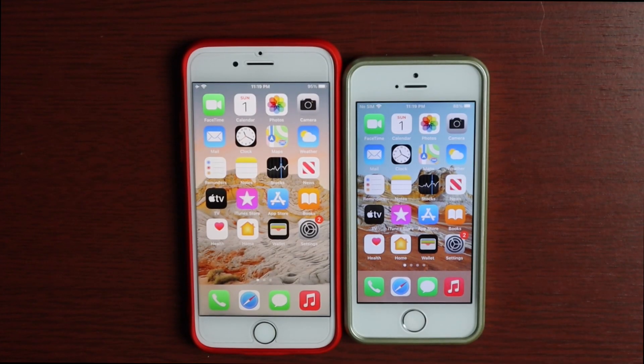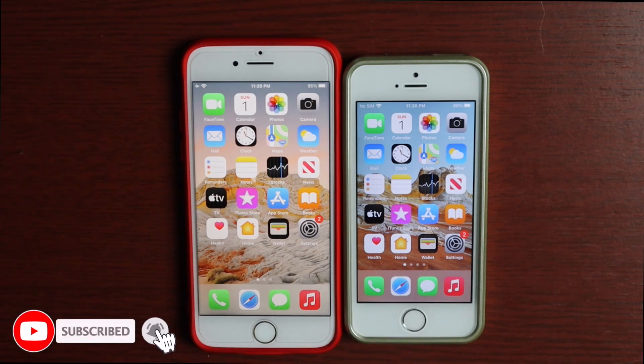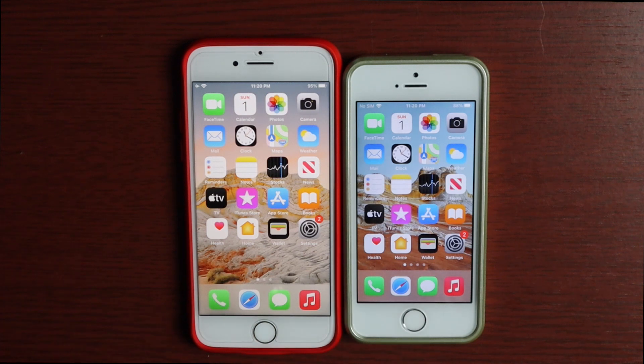Hey there guys, welcome to another video. In today's video we'll be doing a speed test between the iPhone 8 and the iPhone SE first generation on iOS 14.2 gold master — or release candidate, whatever they're calling it. This was released on Friday, October 30th, and came in about 3.8 to 4 gigs depending on the device you have. It's quite a large update, but this is the final version, so it should come out to the public probably within a couple of days.